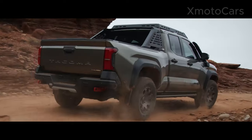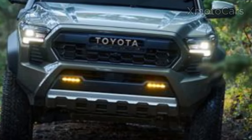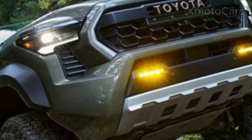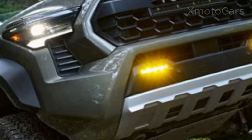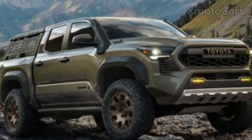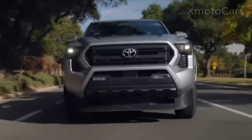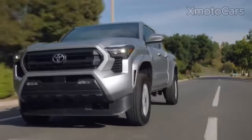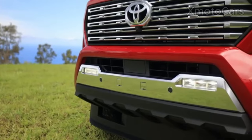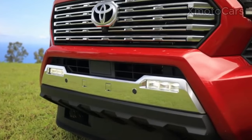The headlights, equipped with LED technology, reflect light on the front of the Tacoma, displaying a bold and contemporary posture. The clean lines and lively design of the headlights highlight Toyota's leadership in engineering and artistic understanding. The headlights provide a visually stunning image and also provide functional lighting at the rear of the car.